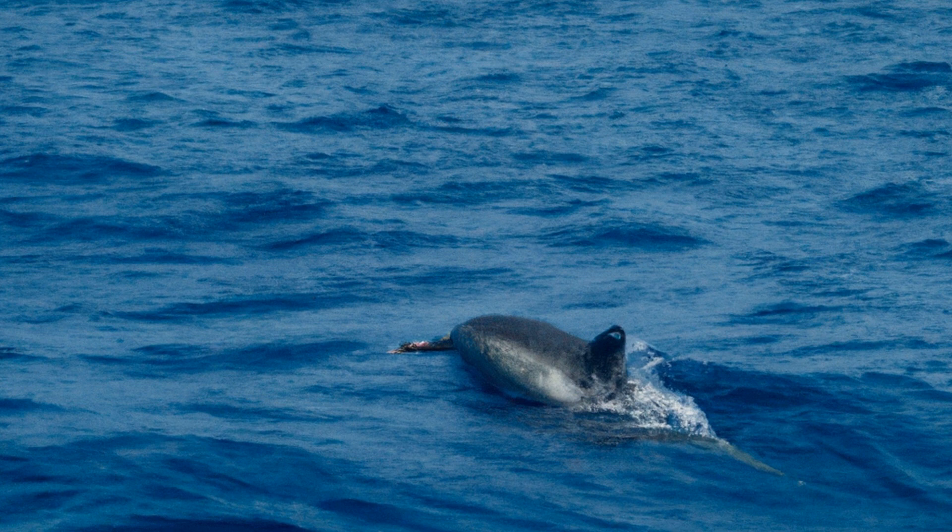While human sonar has an accuracy of about 10 meters, dolphin sonar can detect objects as small as a few centimeters away. This is because dolphins are able to produce very high-frequency sounds, which allow them to detect objects at a much greater distance.